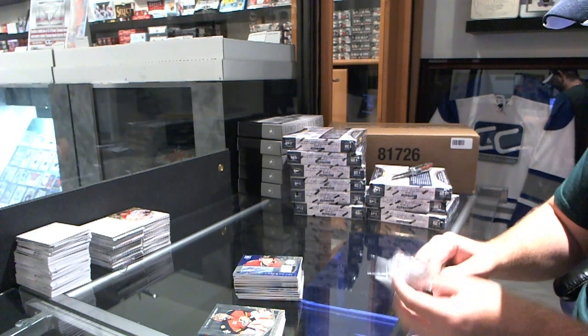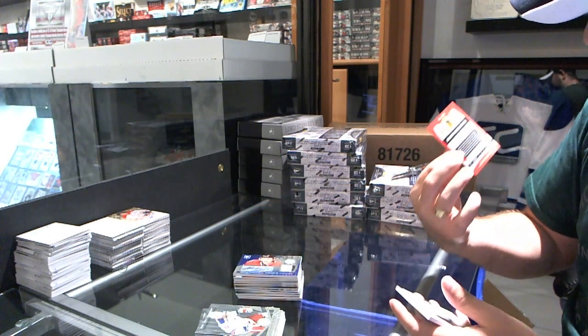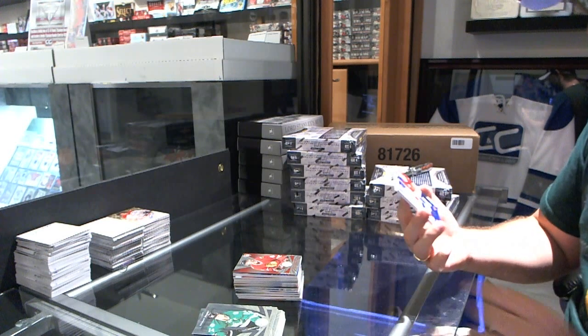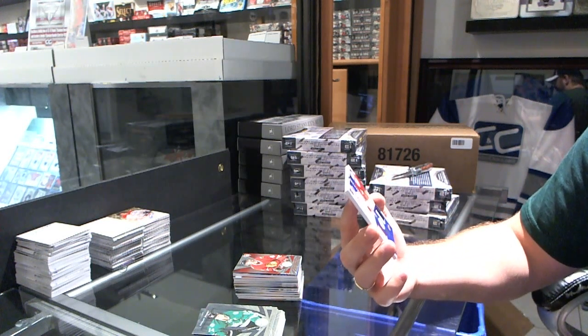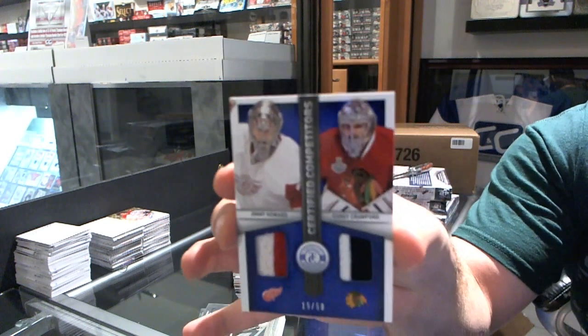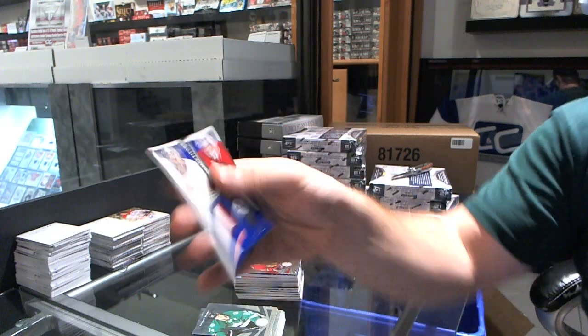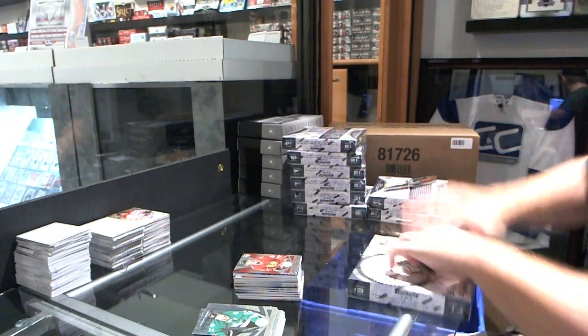Oh, this block is silly. We've got a Mirror Red rookie numbered to 100 of Joakim Nordstrom for the Chicago Blackhawks, and we've got a random between Detroit and Chicago numbered to 50, Competitors Dual Prime jersey of Jimmy Howard and Corey Crawford. Well, that cloth's all kinds of wow.